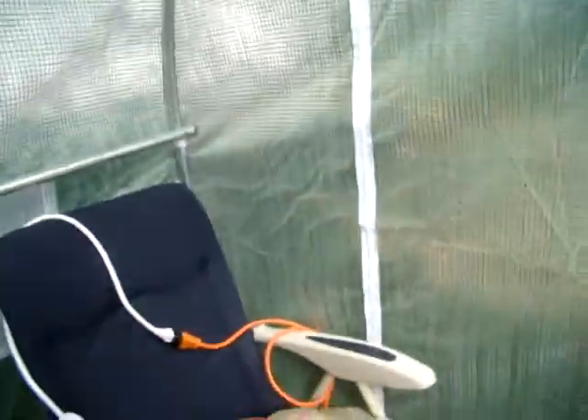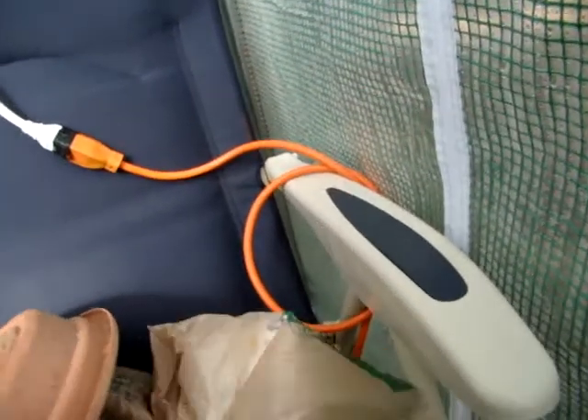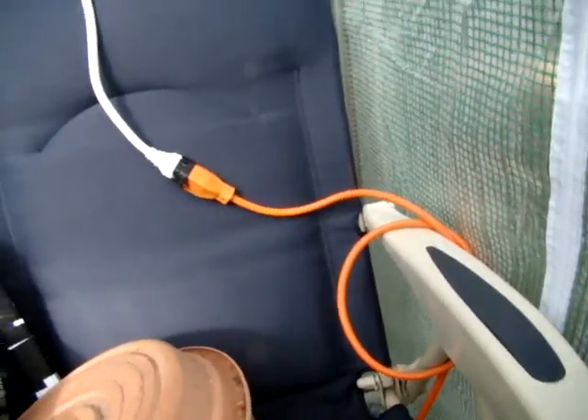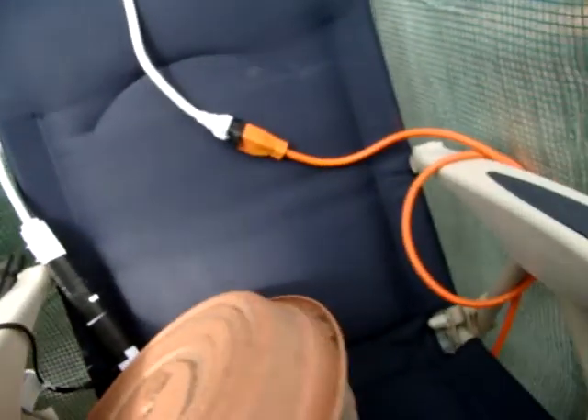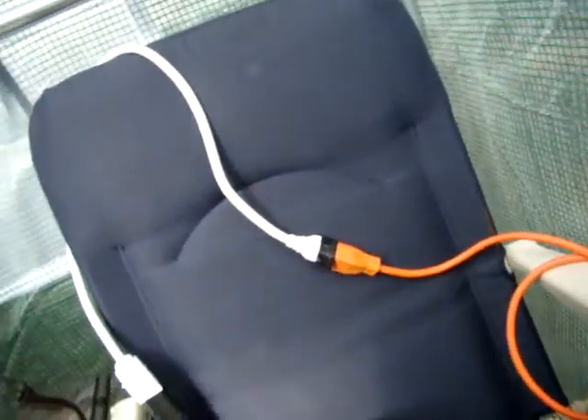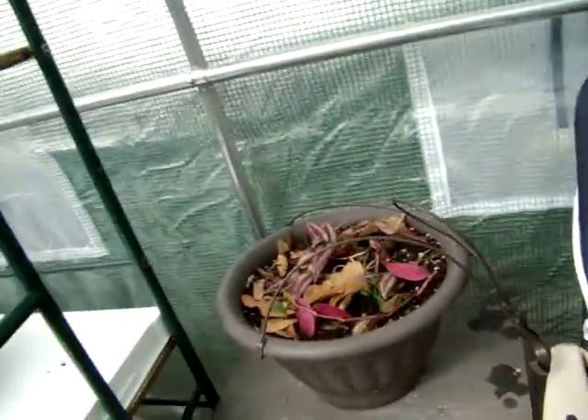It's nice and warm in here. As you can see, I've got a chair in here but I've got stuff on it. I come out and sit down sometimes — it's just nice to come out here, it's quiet. I've got my electrical stuff there, and a little heater that I use when it gets really, really cold.